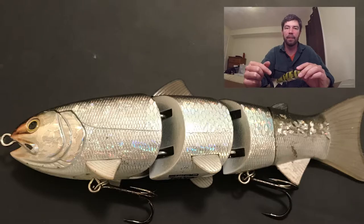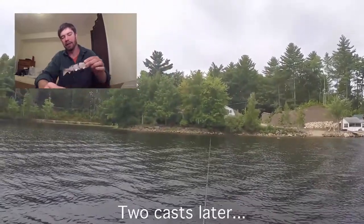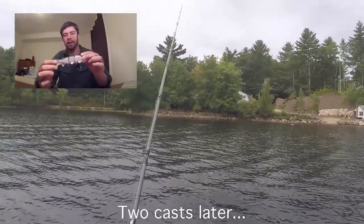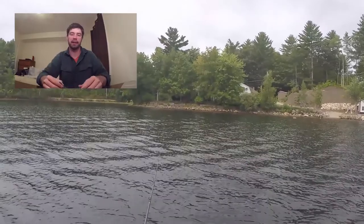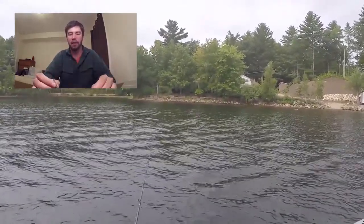I'll have a link for them below where you can pick them up on Amazon. They range from about $25 to $30, depending on which model you get. There's the floater, the slow sink, which sinks one foot every three seconds, and then the fast sink, which falls at a rate of one foot per second.